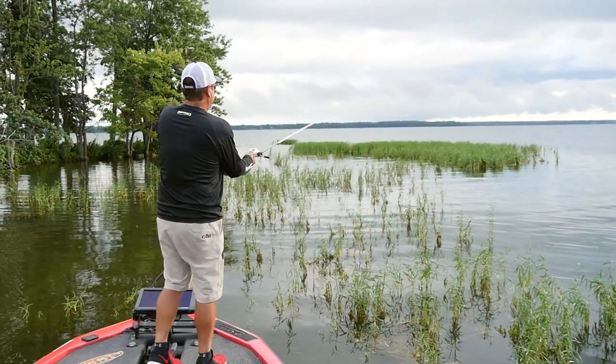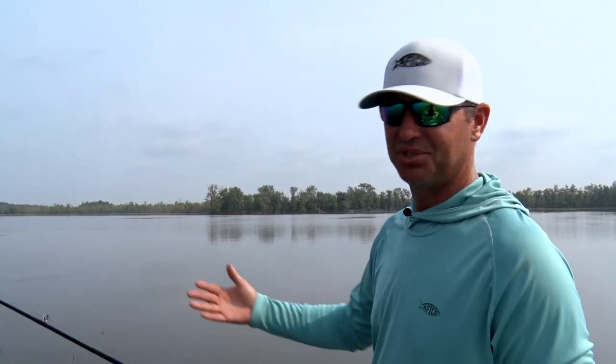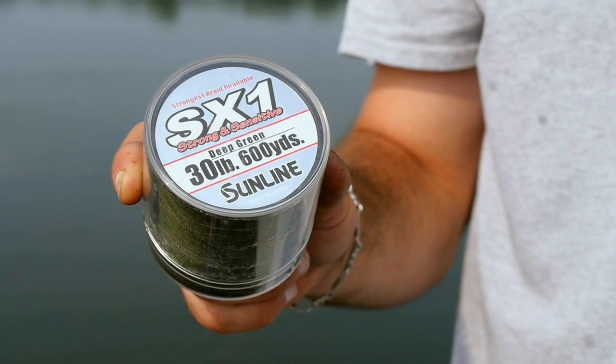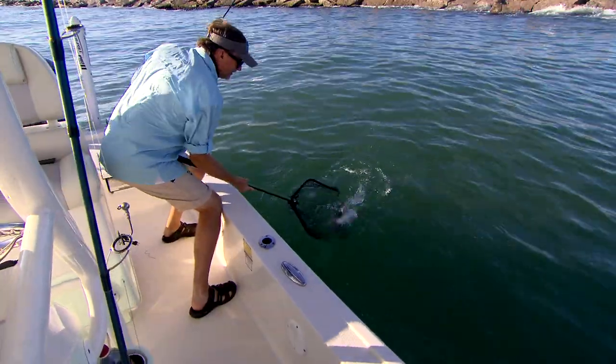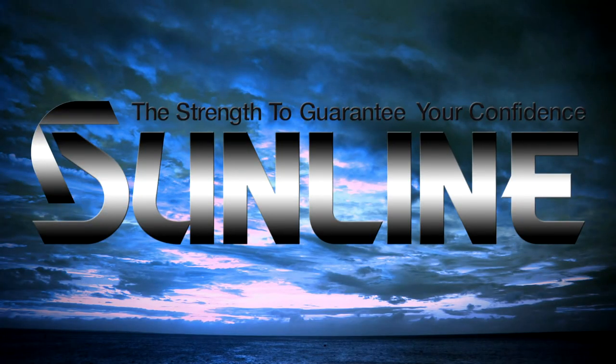Probably one of the number one questions I get is: what line do I use? It's a big debate — every tour out there, everybody's debating which line. I choose the simple side. My choice of line is Sunline. Anywhere there's water and bass, it's good — walleye, catfish, trout, speckled trout, sharks. I don't say this unless I think it's true, but honestly, it's the best in the market.